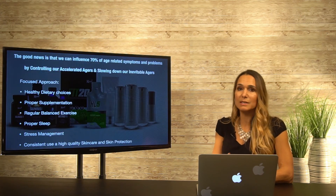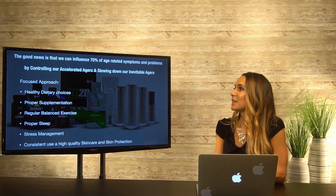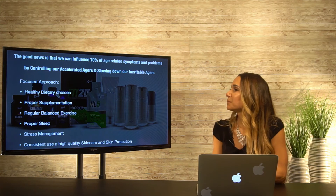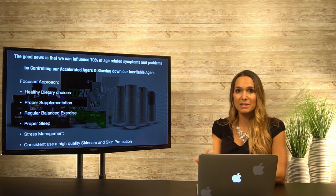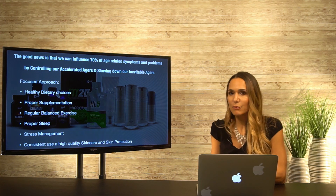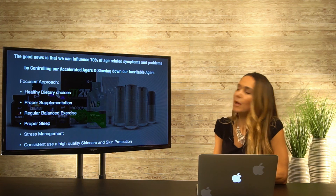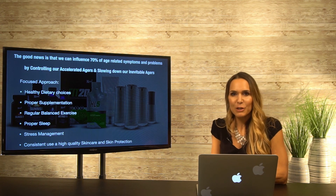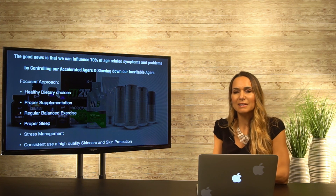The good news is that we can influence 70% of our age-related symptoms and problems — that's huge. I'm suggesting a focused approach: healthy dietary choices, proper supplementation, regular balanced exercise, proper sleep, stress management, and consistent use of high-quality skin care and skin protection — zinc oxide, antioxidants, proper cleansing, and exfoliation. With these tips we can help slow down aging and hold on to that glow a little bit longer. We'll be talking in more videos about what we need to do topically to keep our skin glowing as well.